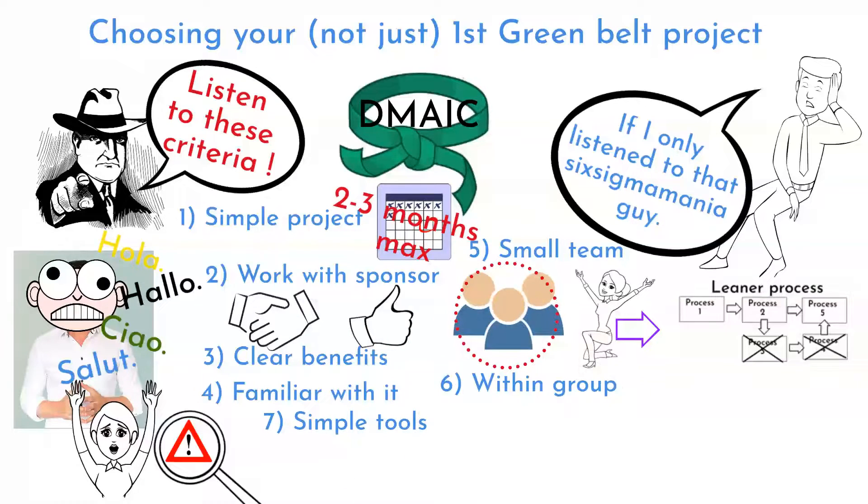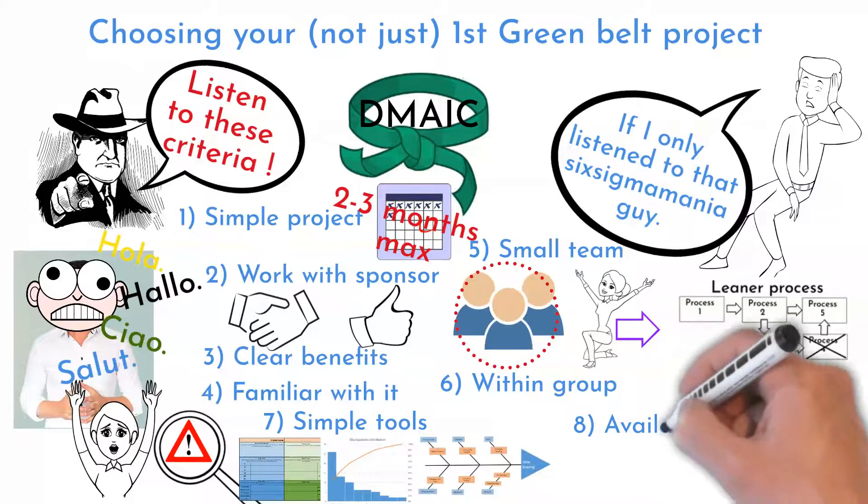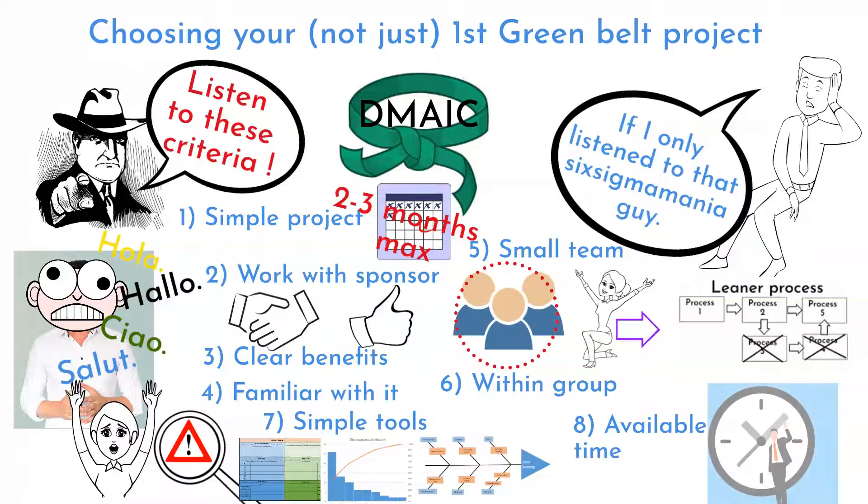Use simple Lean Six Sigma tools like project charter, process map, Pareto analysis, and so on. Try to avoid using heavy statistics. And the last criteria — or better said, advice from me — is to make your time available for this activity.